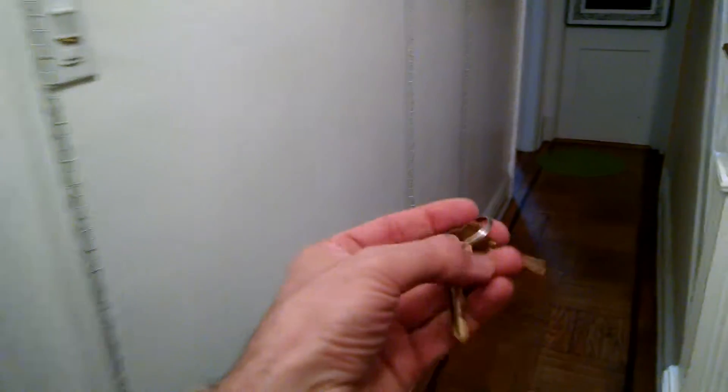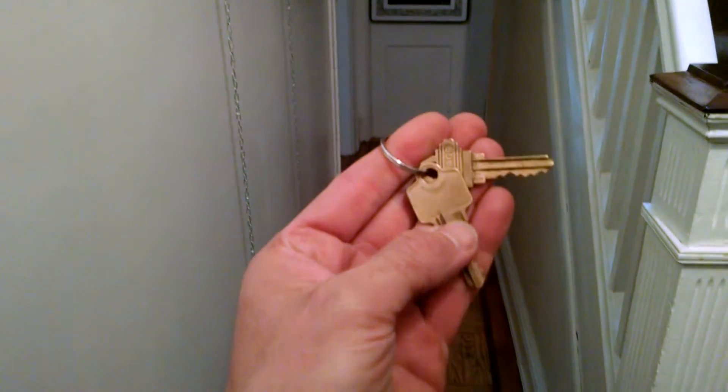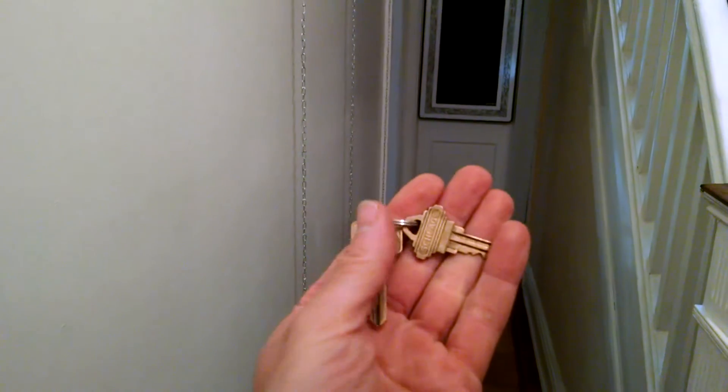These are the keys. The square one opens up the front door, both locks, and the squiggly looking one opens up the rest. That guy opens up the inner door.